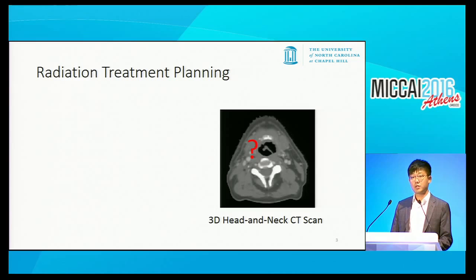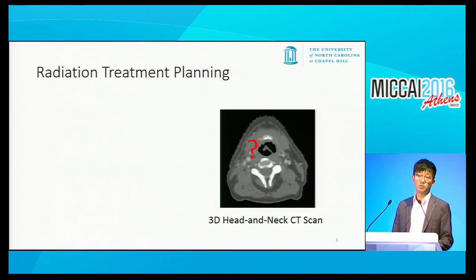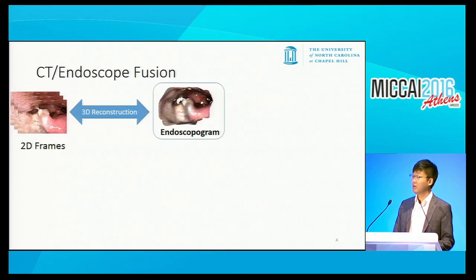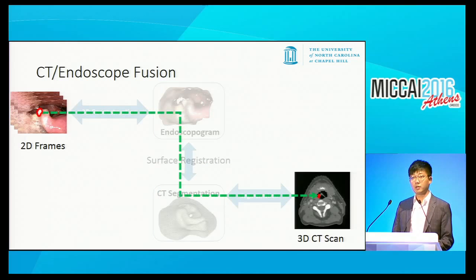Currently in the planning stage, physicians heavily rely on image modalities like CT to localize the tumor. But sometimes, due to its low spatial and intensity resolution, it's very hard to find the tumor in the CT image. It would be really beneficial to transfer the tumor information from the video into the 3D CT space. One way to do this is to first reconstruct a 3D surface model from the video—the endoscopogram—then obtain a CT segmentation surface from the 3D CT scan, and finally carry out a surface registration between the two surfaces, so the transformation carries tumor information from the video into the 3D CT space.